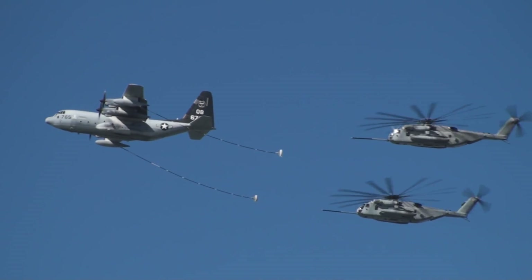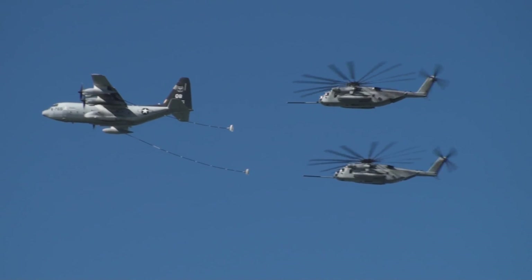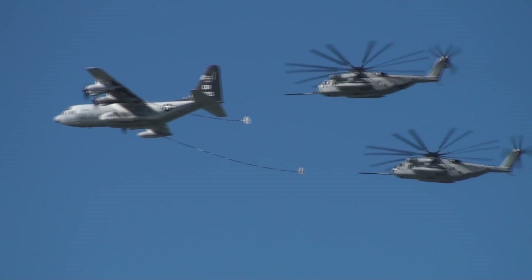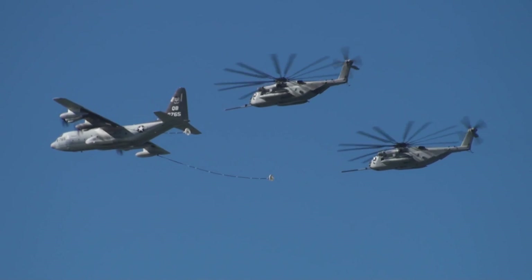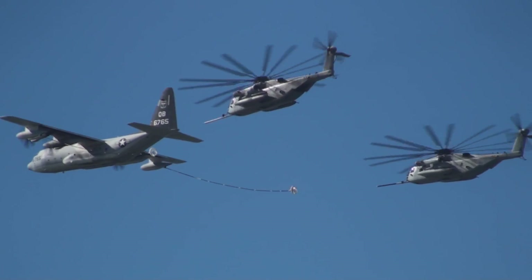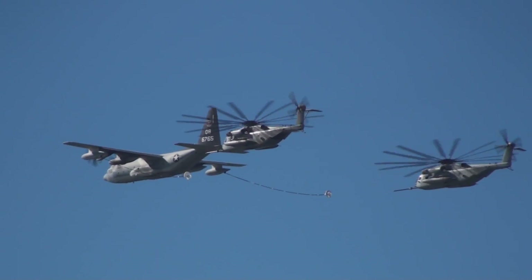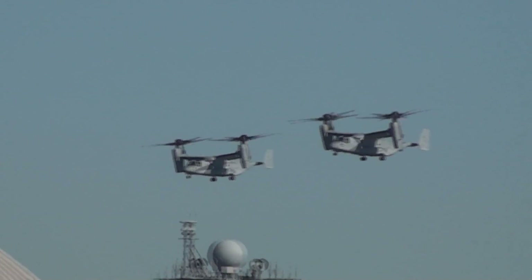They are committed to sustaining a Navy and Marine Corps ready to respond to the challenges of the 21st century. The next friendly aircraft approaching the Coronado Bridge may look different — a bit strange — not quite in helicopter mode. This maneuver is called converting.